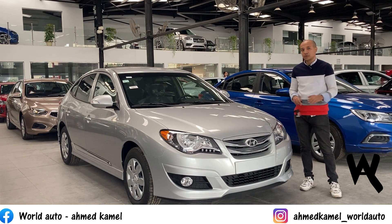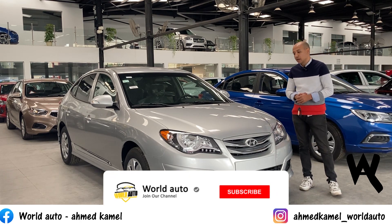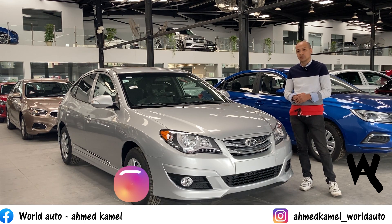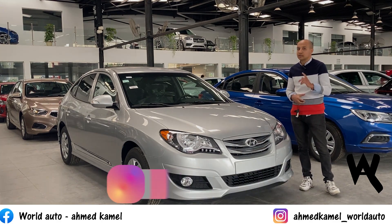By the way, we don't sell cars. You can visit the website - the link is in the description below. Make sure to follow the page.